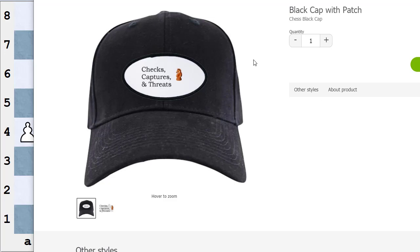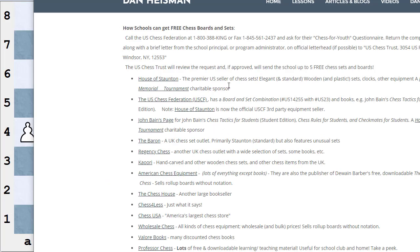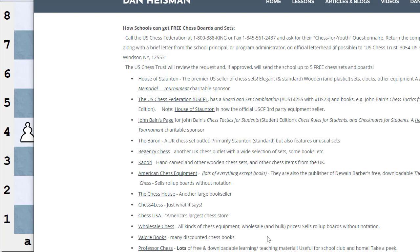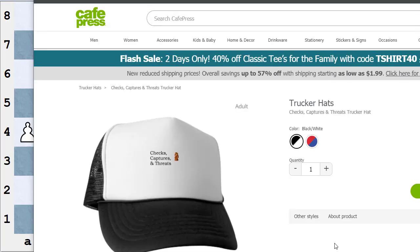He has the hat in black and white. You can find it at danheisman.com — go to the pull-down menu 'More,' then 'Links, Books, and Equipment,' and down near the bottom you'll find the Cafe Press link for the checks, captures, and threats hat in both black and white.